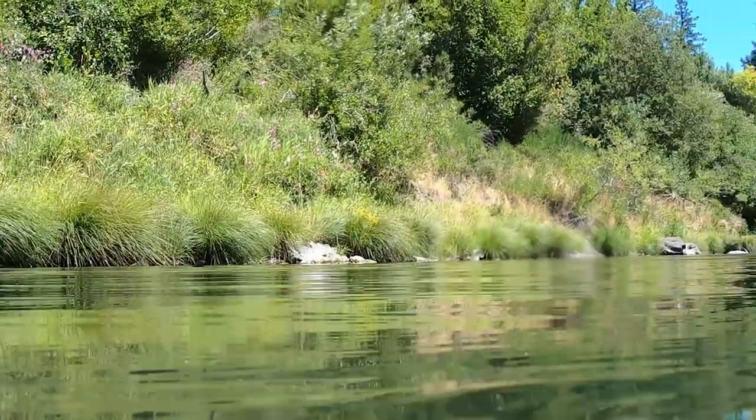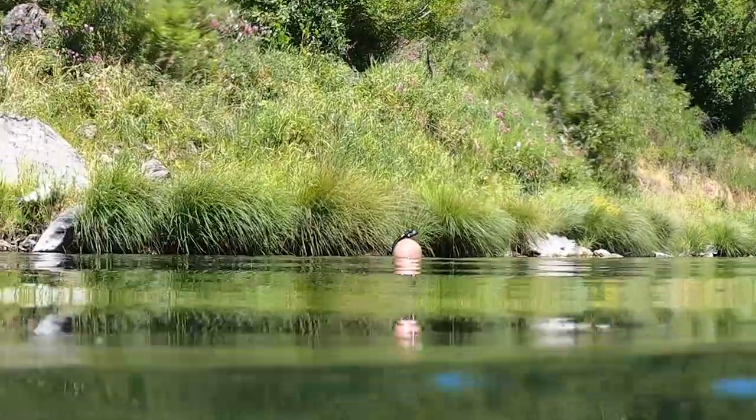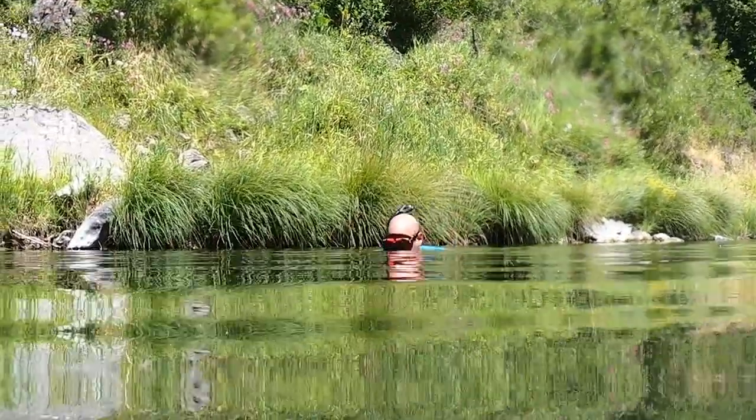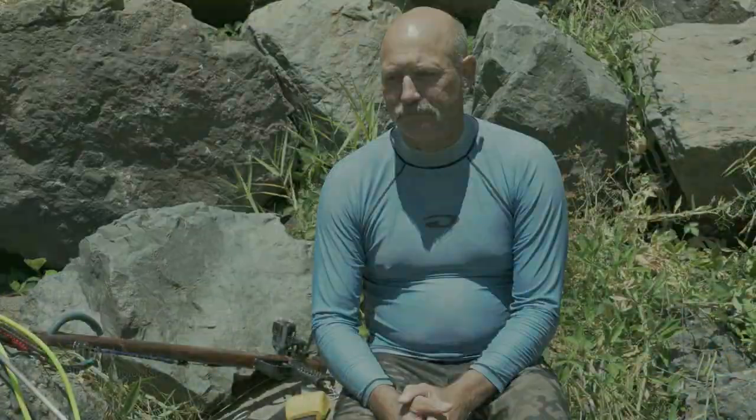Bass in the Coquille River are found in some of the deeper pools, around the deeper pools. They really seem to like the rocky structure. We don't generally find quite as many around submerged vegetation like tree roots and things. They seem to like the rocks more than the other types of structure.